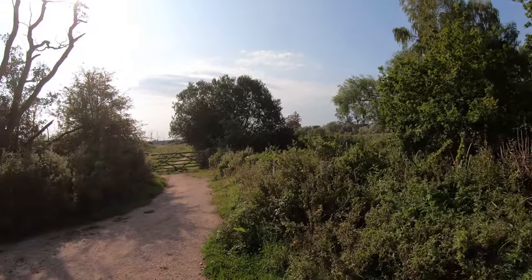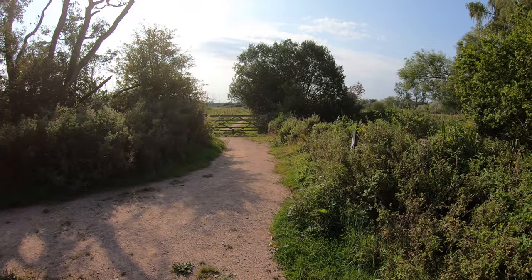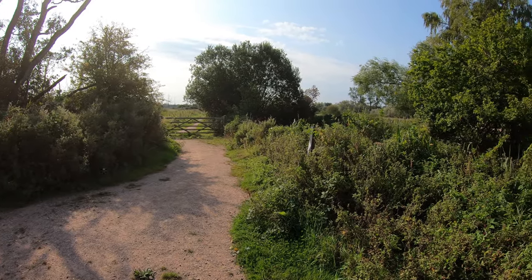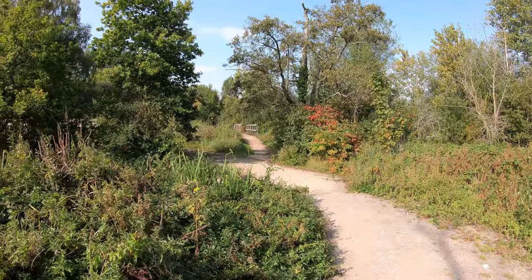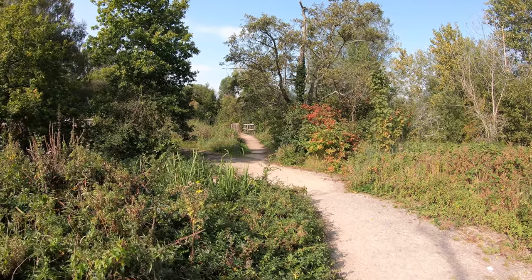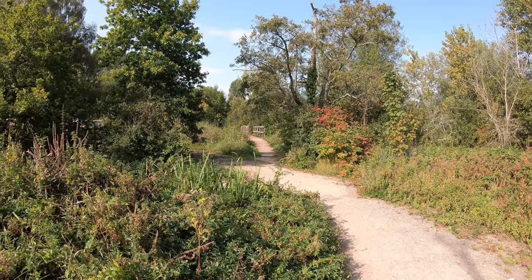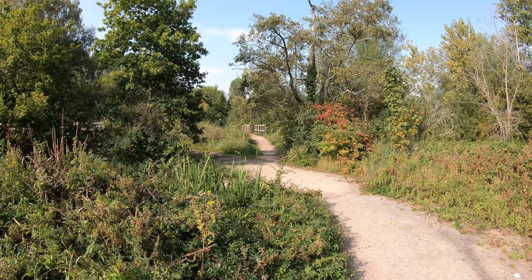We've now reached an important fork in the walk. While Logan's eating some blackberries — you can either carry on down that path there, which takes you back to town across the meadow, or as we're going to do, keep going a little bit further westwards over this little bridge. That'll take us along a small footpath past the river, and then we'll have to follow a road for a bit, but I think it's worth doing this path just for the river.